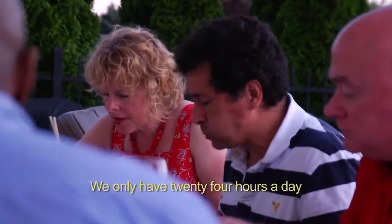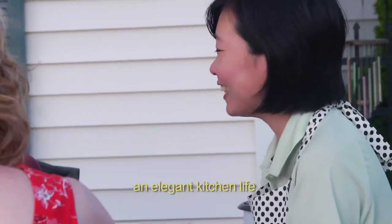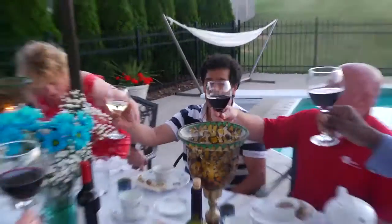We only have 24 hours a day. An InSinkErator food waste disposer can help me to own an elegant kitchen life. To our friend Sarah from China, thank you. You're welcome.